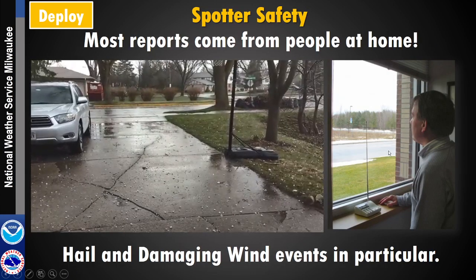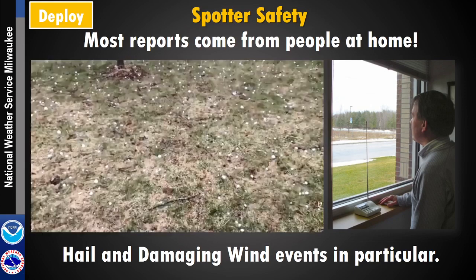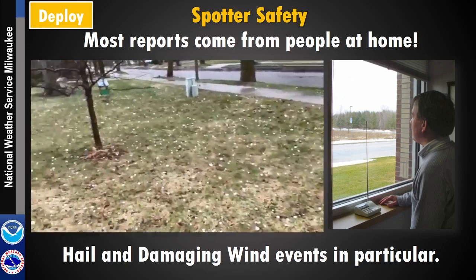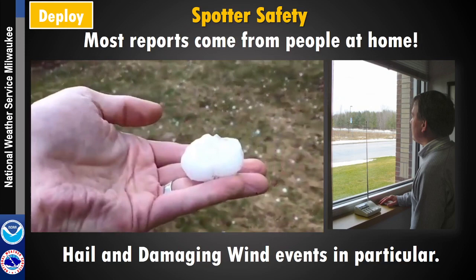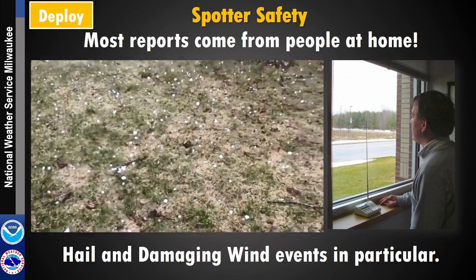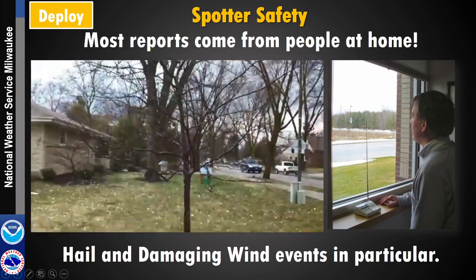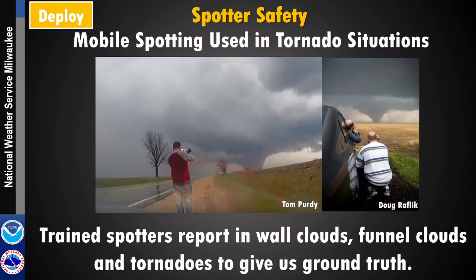With storm reports, most people just report from home. With hail, it's stuff that falls in people's yards, or sometimes it's just a wind that's occurred and knocks a couple of tree branches down. Those reports mostly come from people that are at home and seeing what's happening in their location.